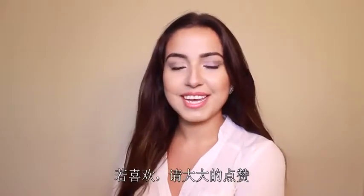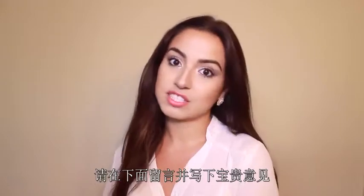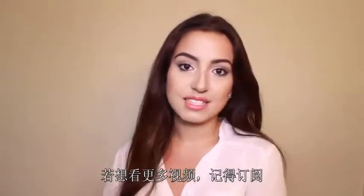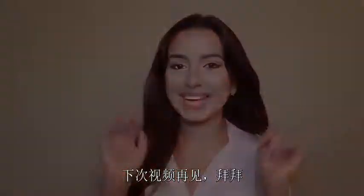Thank you guys so much for watching. I hope you liked it — if you did, please give me a big thumbs up and leave your comments and suggestions down below. If you'd like to see more videos from me, don't forget to subscribe. I'll see you guys in the next video, bye bye!